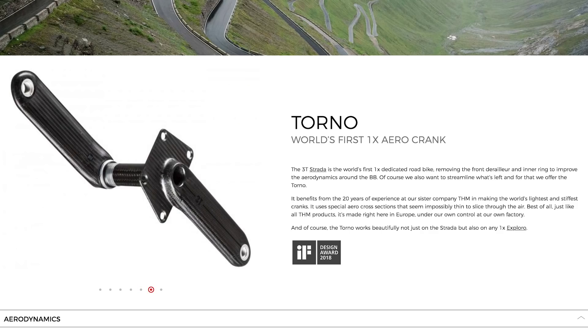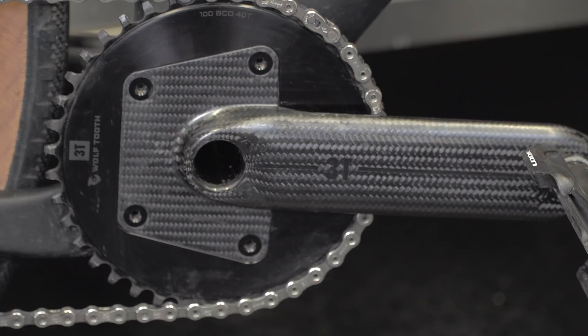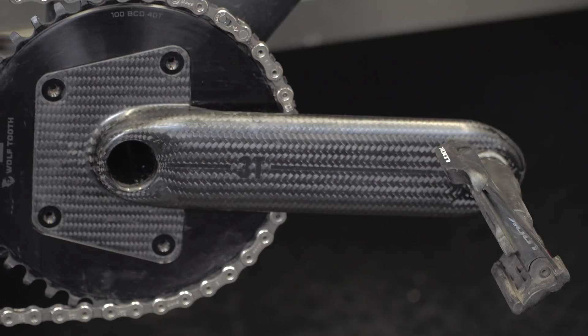One of the first things you notice is the integrated spider fitted with one of the proprietary Wolf Tooth Components chainrings. When you look down at it, you can't see the bolts. The cranks themselves are incredibly slim — the narrowest crank on the market was 15 millimetres, and these come in at 12 millimetres wide. That pulls the whole cranks inboard so your Q factor is narrower — that's the distance between the ends of your cranks, i.e. how widely spaced your pedals are.